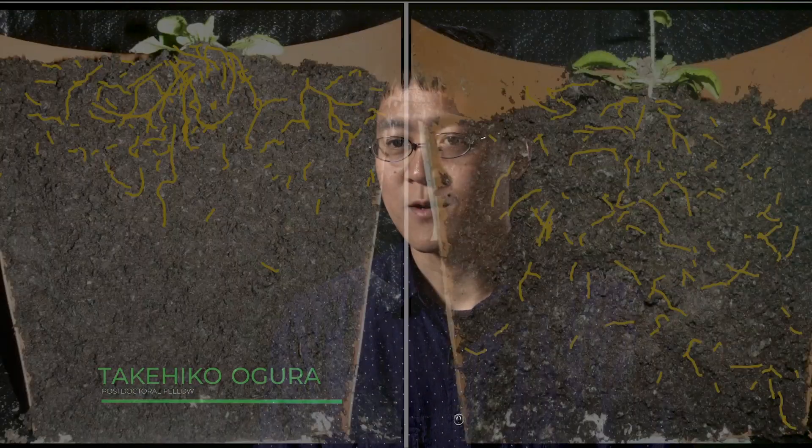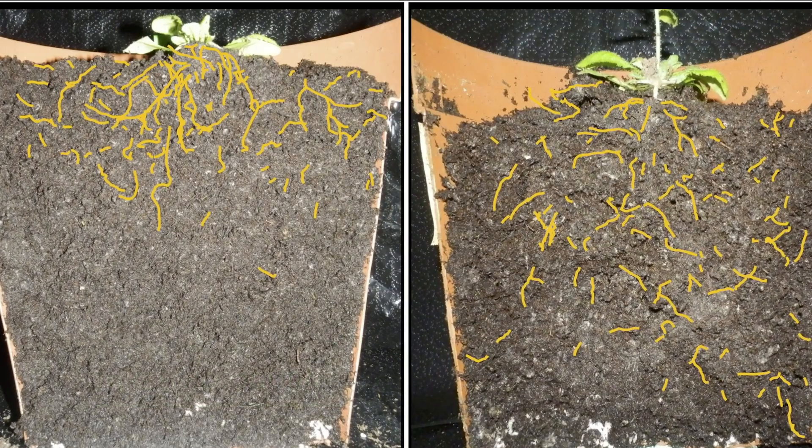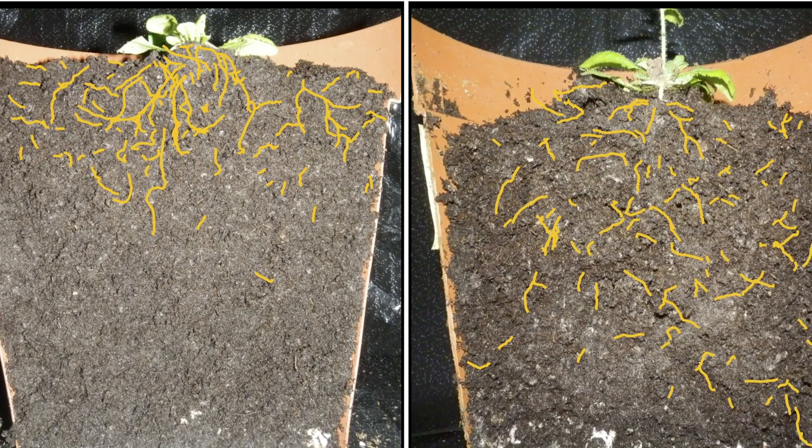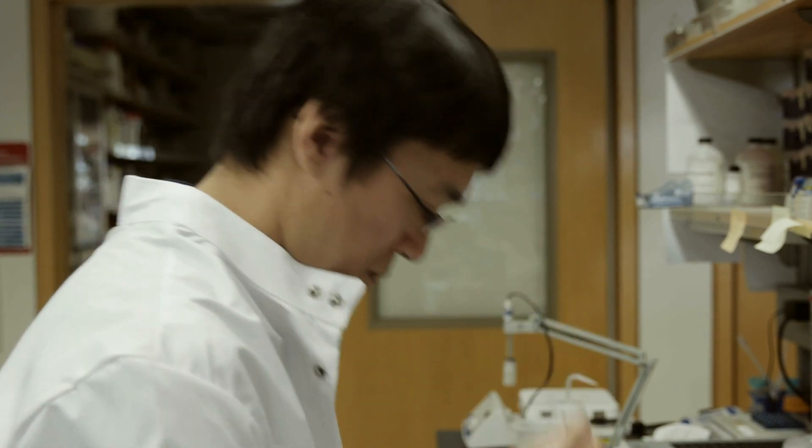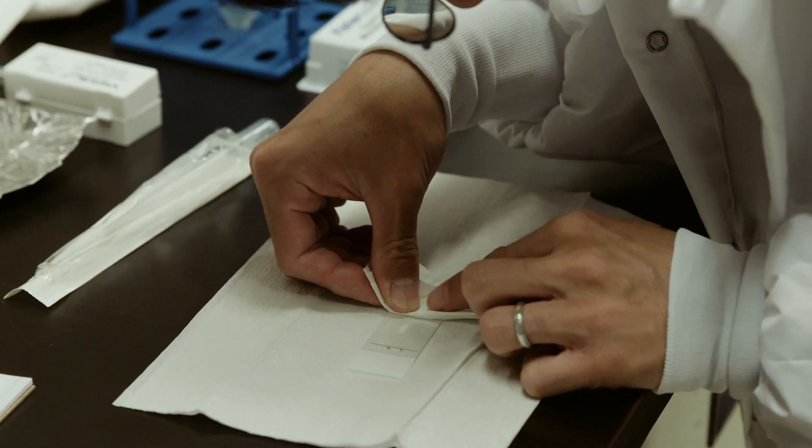We found that a gene is able to regulate auxin transport in a specific manner, making root growth either deep or shallow. This suggests that this gene is important for adaptation to changing rainfall patterns.